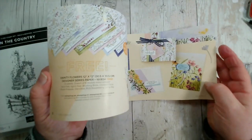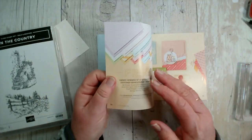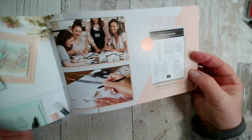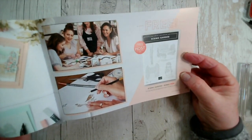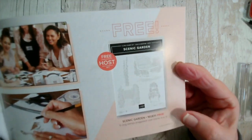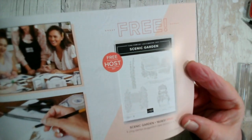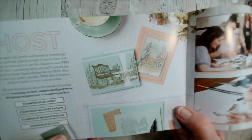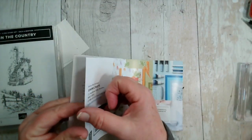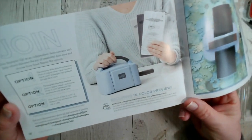Another option is to place a larger order. For example, if you host a workshop or party with me, or place an order over £275, you can choose the Scenic Garden stamp set — that's in addition to any free items. The final option for free items is to join our team, and if you do that you can choose £170 worth of product.